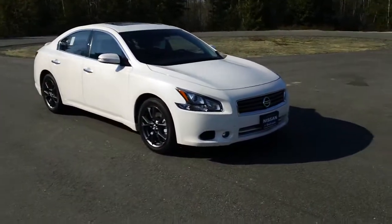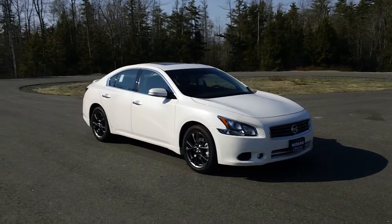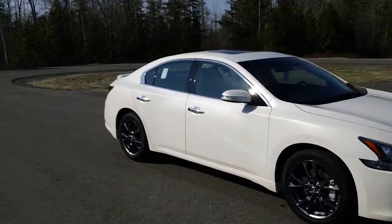2012 Nissan Maxima Special Edition with the S package. We do have the dark graphite wheels, fog lamps. Gorgeous car.